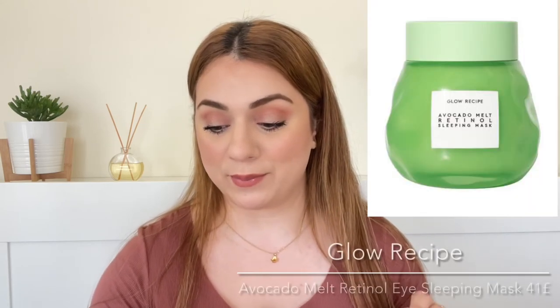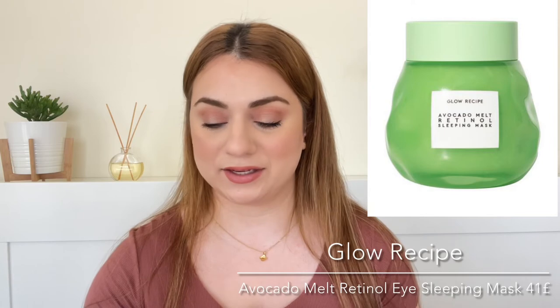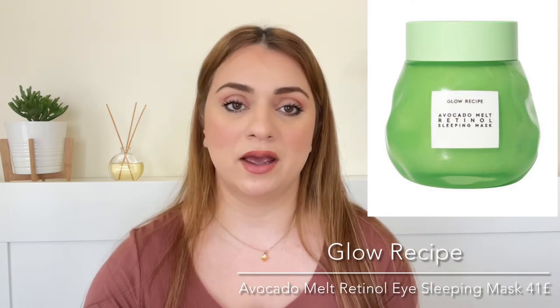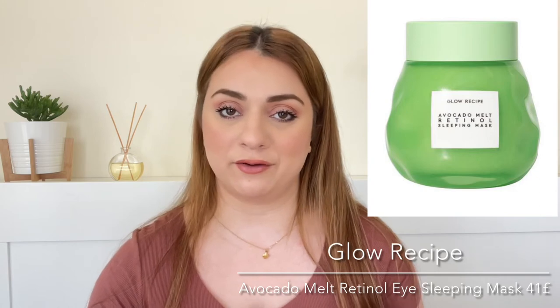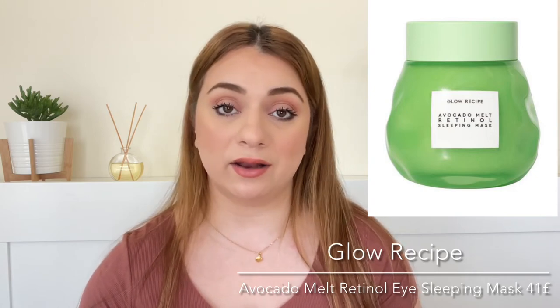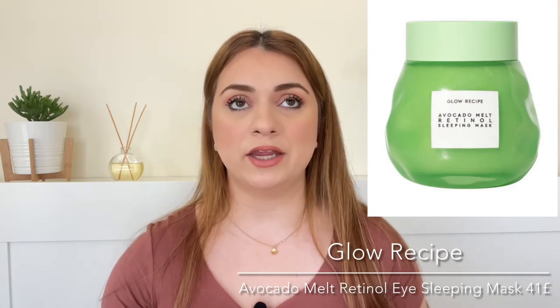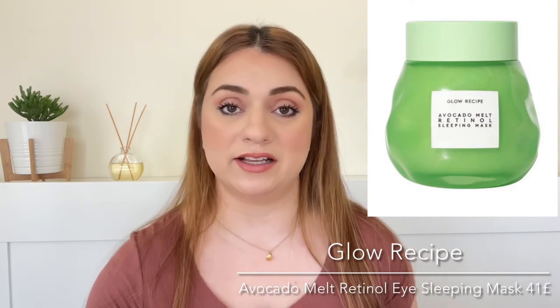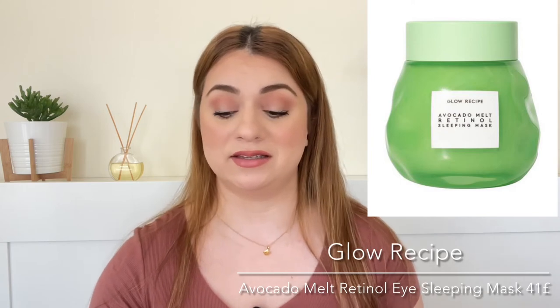Number sixteen is the most exciting product in this goodie bag to me at least. It is the Glow Recipe Avocado Melt Retinol Eye Sleeping Mask. We're getting the full size and it retails for 41 pounds. I just wanted to get this goodie bag for this product. I love retinol eye creams. I'm currently using the one by Inculus and I am loving that one, and I want to try this because I heard some people saying that this is even better. So excited.